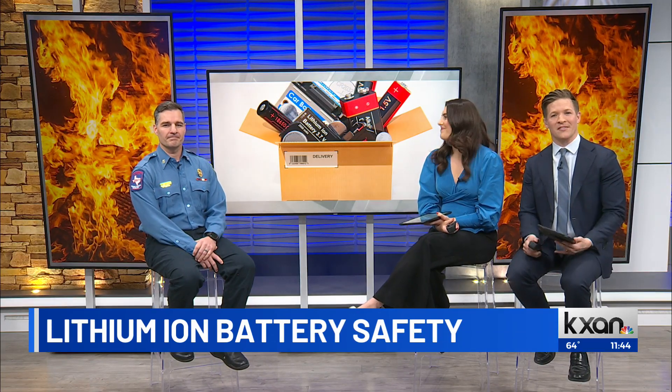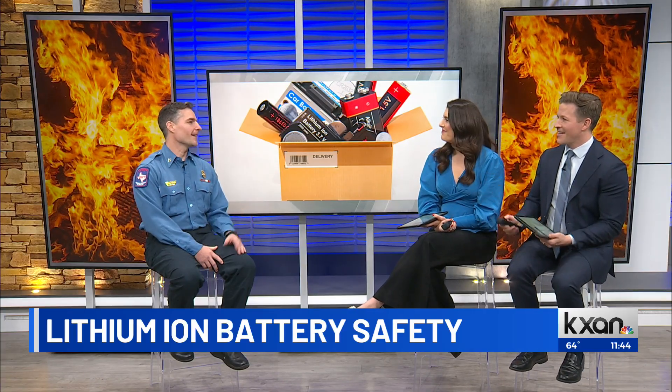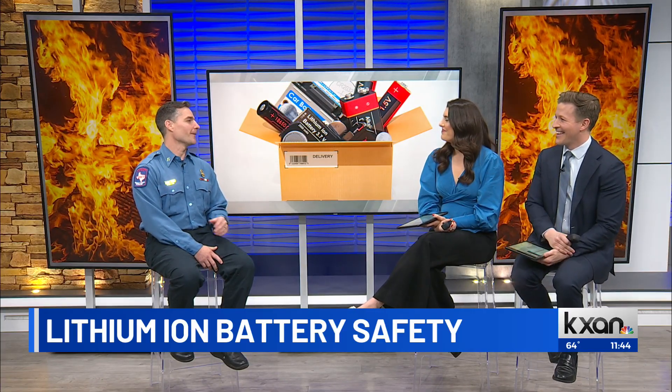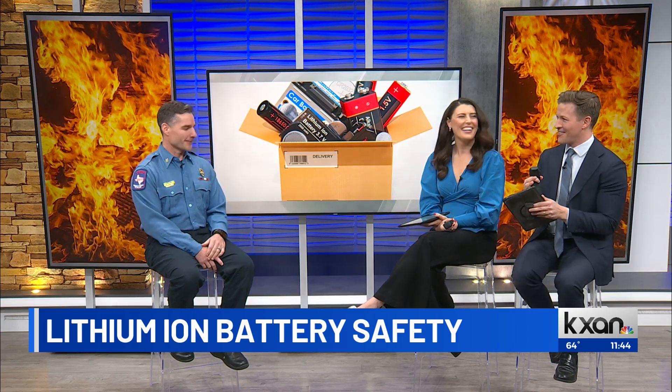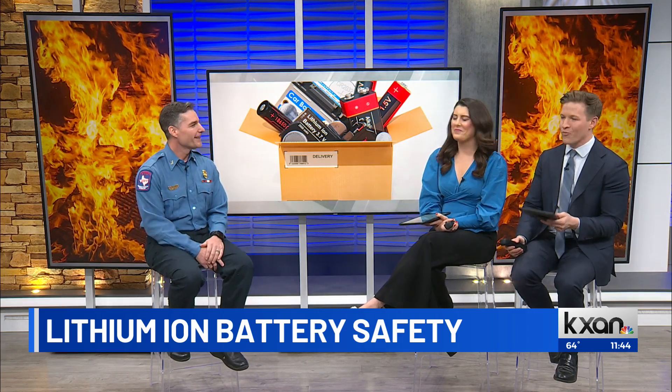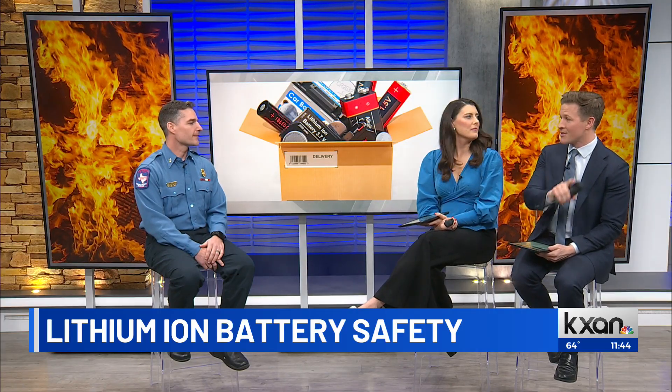Joining us this morning is Captain Sean Cummings. Captain, welcome back to our show and thanks so much for being with us. Thank you for having me. I love Christmas and I love talking about fire safety, so it's a pleasure to be here. So what do people really need to know about safety before they give any of these kinds of gifts with these types of batteries?